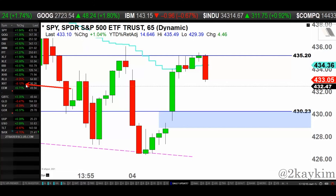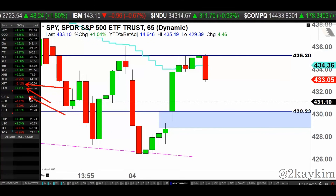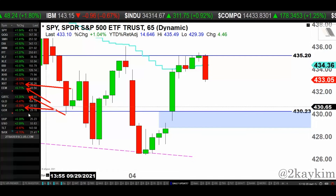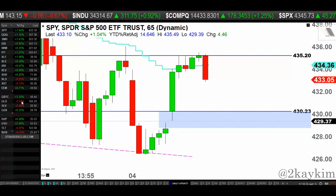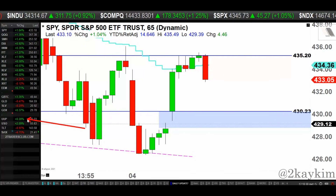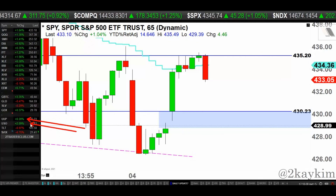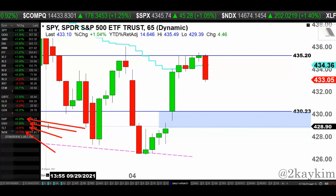Retail down a little bit, pretty much flat. Emerging market up a little bit. Bitcoin up 3%. Gold and silver miners up a little bit, down a little bit — very lethargic last several months in the precious metals market. Dollar flat. Oil up 2%, treasury bond down 1%, VIX is down about 7% today.